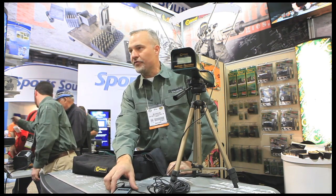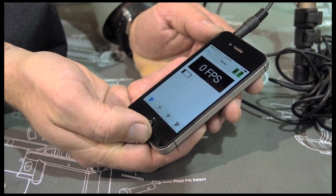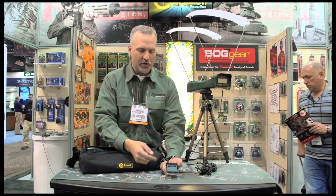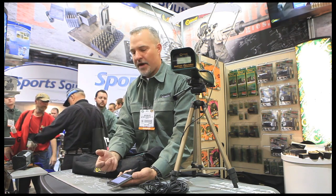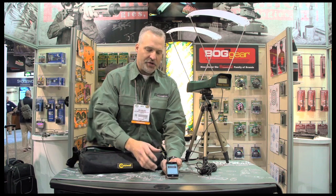One of the really unique things about this chronograph is that we've developed an application for smartphones, and it comes with a 15-foot audio cable. When you set the chronograph up and begin to shoot through it, you'll get your readings straight into your smartphone. It'll capture the speed of every shot, log that data, and perform all the math — so you get your standard deviation, your min-max spread, and your average.